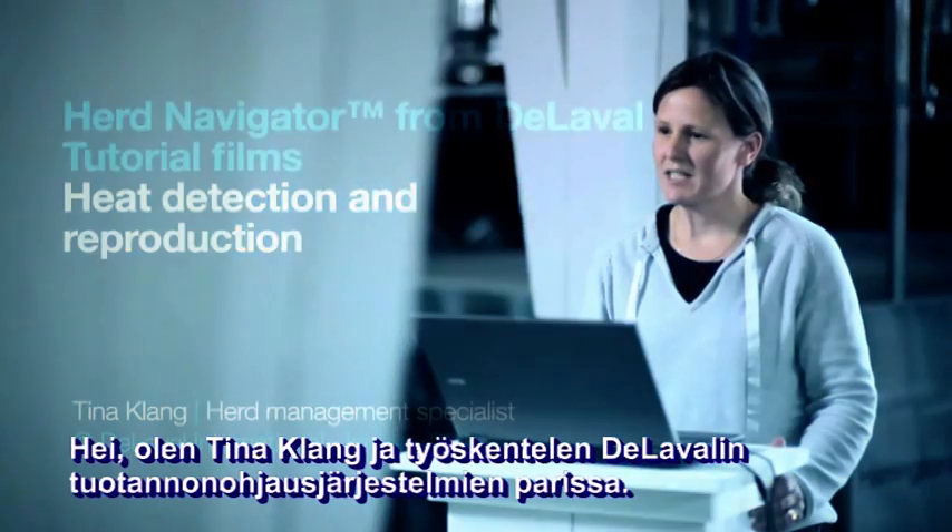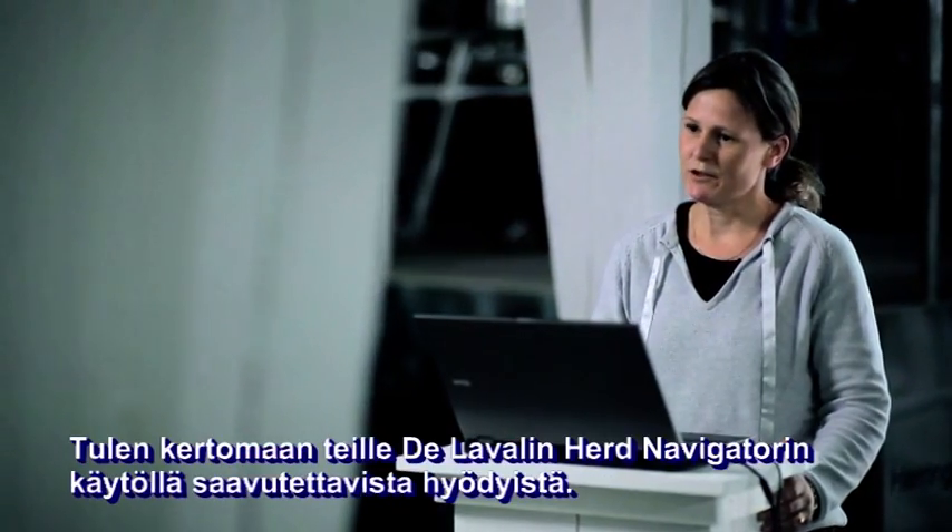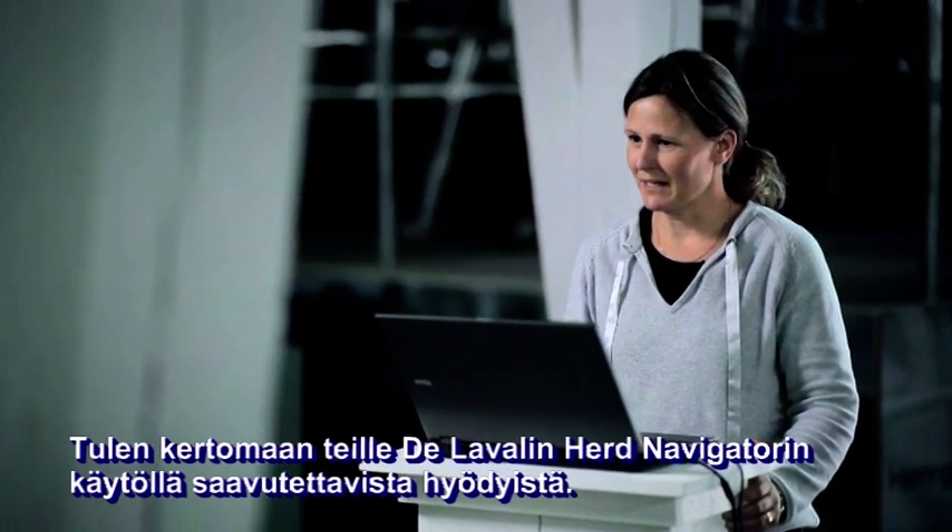Hi, I'm Tina Klang. I work with Herd Management at DeLaval. I'm here to explain to you all the benefits you can get by using Herd Navigator from DeLaval.